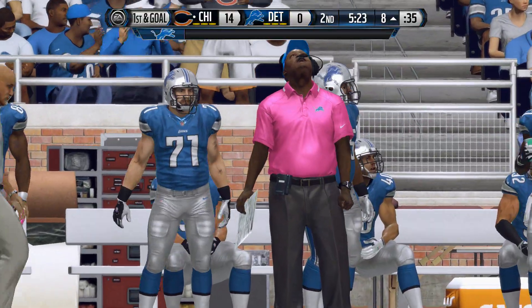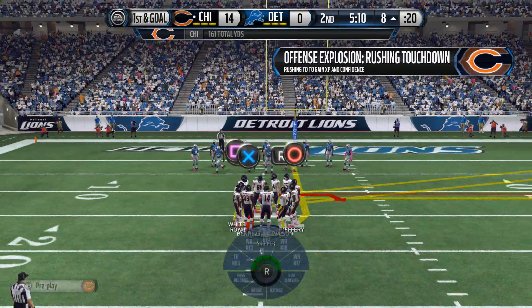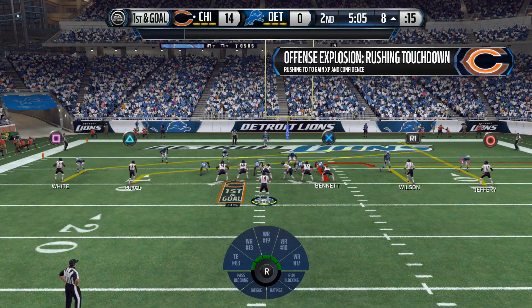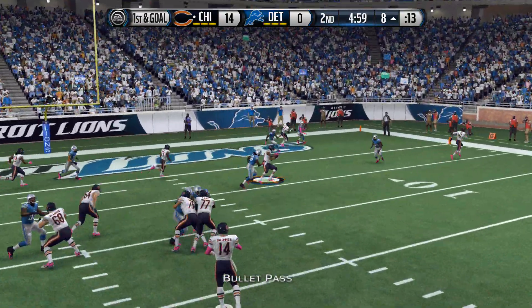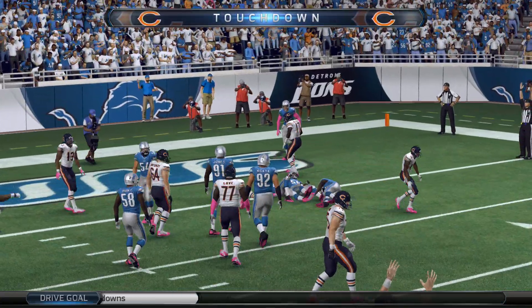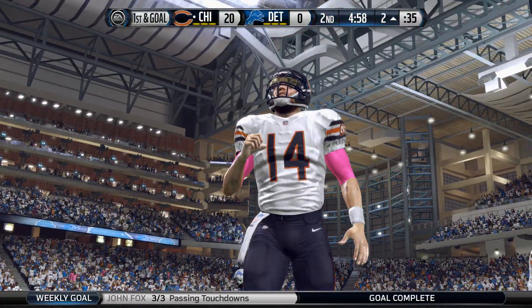Forte is a great running back to have on your football team — he goes up in there and gets the first down, giving the offense three more chances. The Bears come to the line of scrimmage and empty out the backfield, everyone split out wide. It's Bennett — Chicago, in the end zone, finding a touchdown recipient for another score.